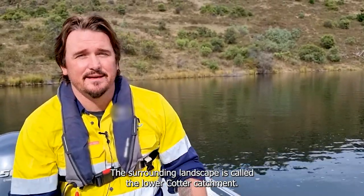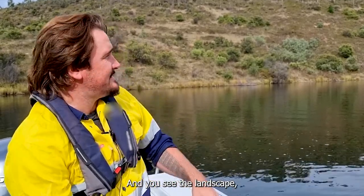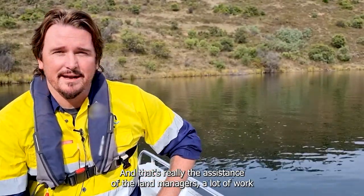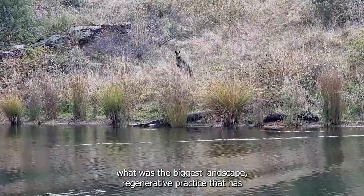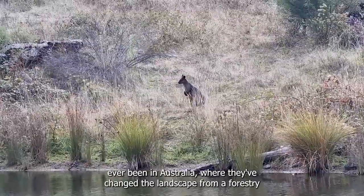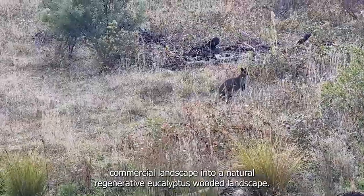The surrounding landscape is called the Lower Cotter Catchment, which was severely impacted by fire in 2003. You can see the landscape has a lot of shrubs and small eucalyptus growing back — that's really the result of the land managers and a lot of work by Greening Australia, which effectively put in what was the biggest landscape regenerative practice ever undertaken in Australia, changing the landscape from a commercial forestry landscape into a natural regenerative eucalyptus wooded landscape.